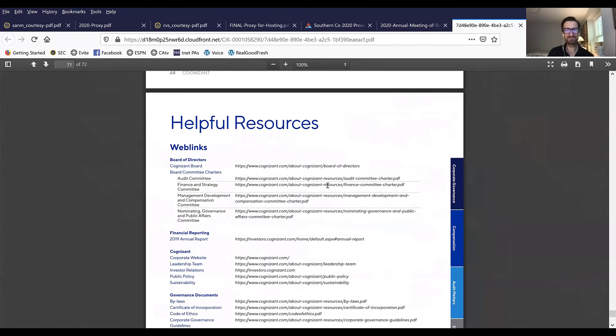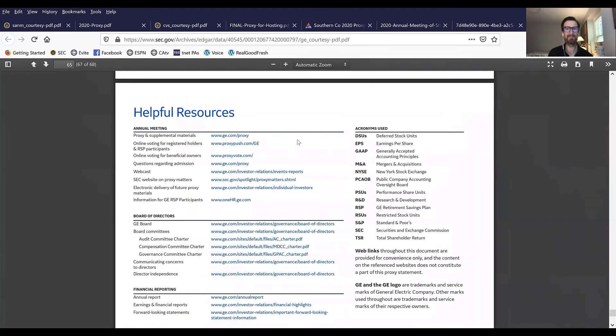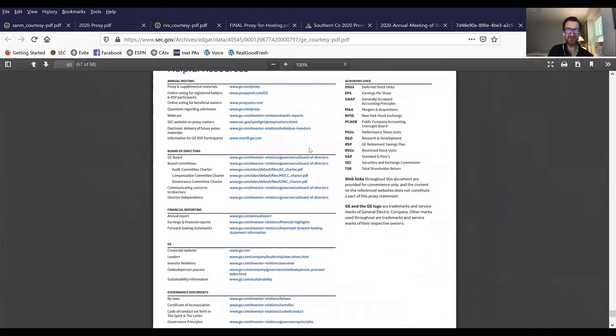GE and Cognizant provide helpful resources on the inside back cover of their document. One can imagine those readers that have read your proxy statement from A to Z and arrived at the inside back cover, hungry for more information. Both of these documents provide further links to financial reports, information about the board, and other subjects on GE and Cognizant's websites respectively. My advice would be to leave no page blank in your proxy statement.